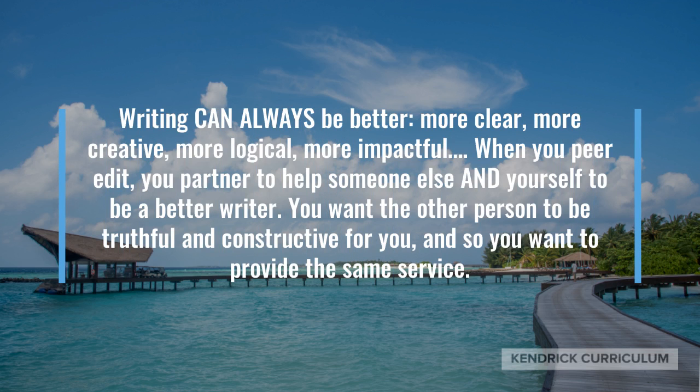Writing can always be better — more clear, more creative, more logical, more impactful. When you peer edit, you partner to help someone else and yourself to be a better writer.